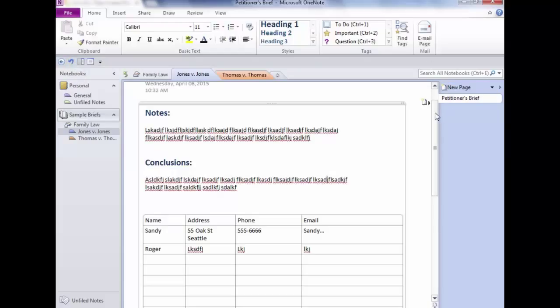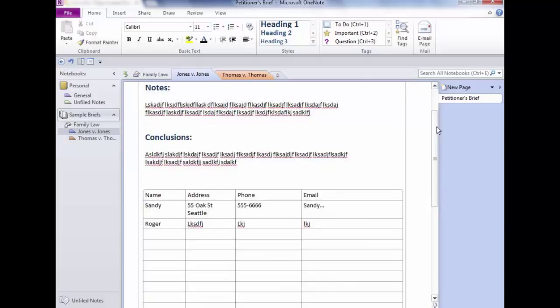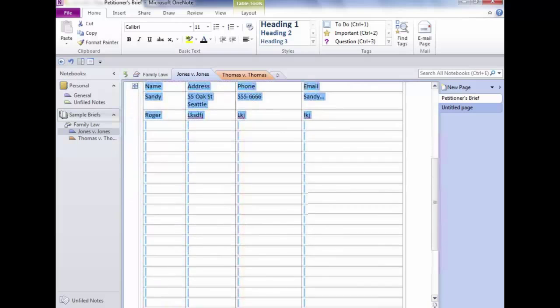So far we have one page. To get another page, click 'New Page' above the page list. Here's my Petitioner's Brief and here's my new page — both are on the same level, which is fine. But what if you'd like it to be a sub-page? On the first page I want Notes and Conclusions, and on this new page I'd like the witness table. I'll select and cut the table, go to the new page, and call it 'Witness List.'